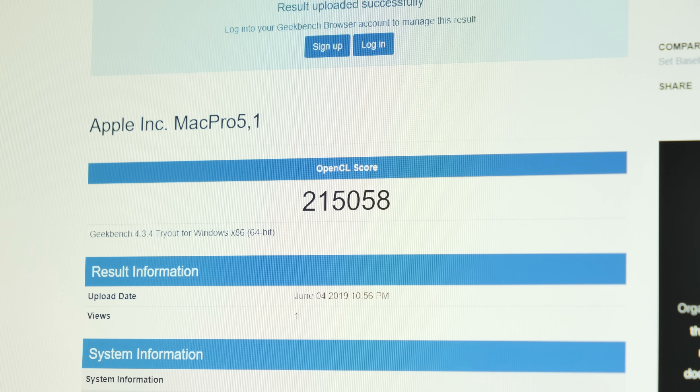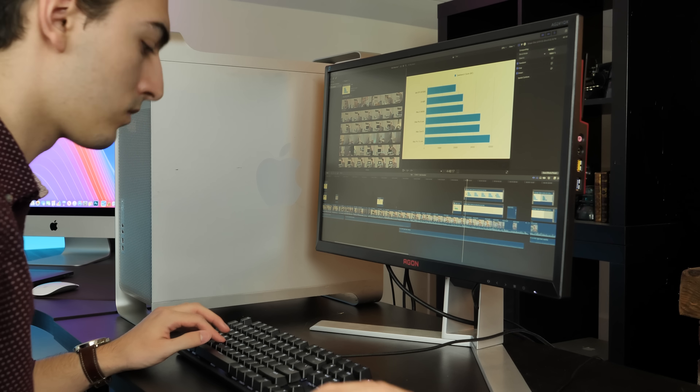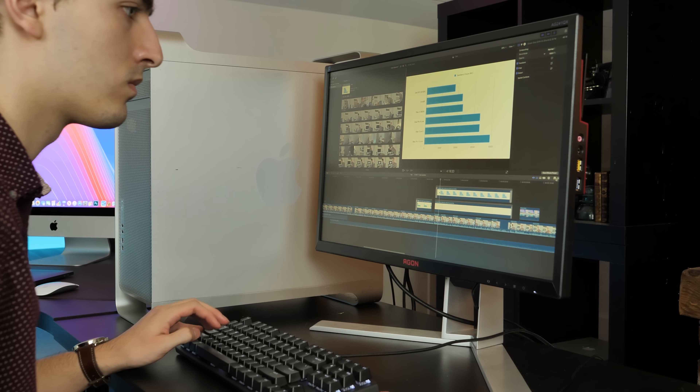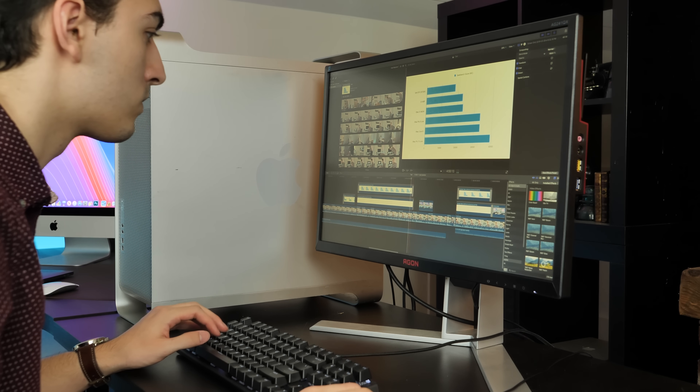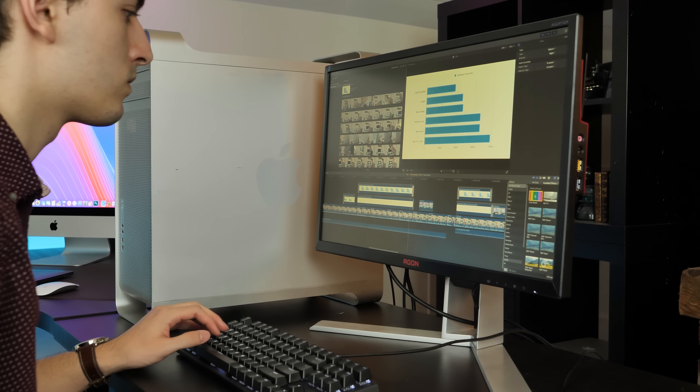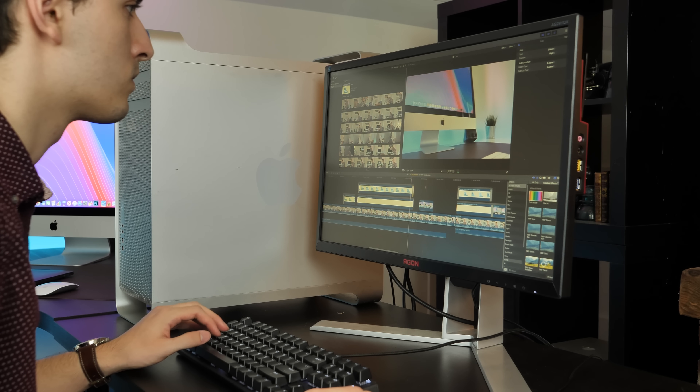If you run the Compute Benchmark in Windows 10, it scores about 215,000, so I suspect within the next couple of weeks with macOS updates, that score will be looking just fine. In Final Cut Pro, the HackenMac is very smooth considering its age, and can handle a 4K timeline very easily, as the Radeon 7 picks up a lot of the slack from the older Xeons.